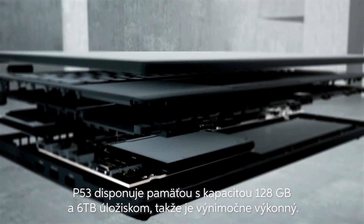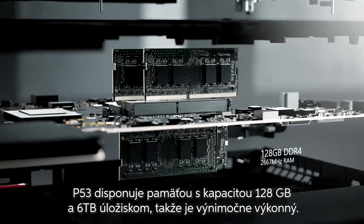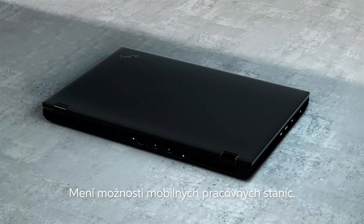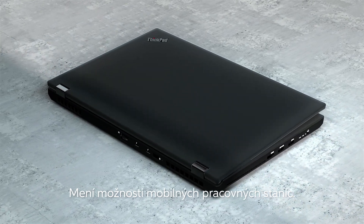With unleashed power, the P53 delivers 128 gigabytes of memory and up to 6 terabytes of storage, completely redefining the capabilities of a mobile workstation.